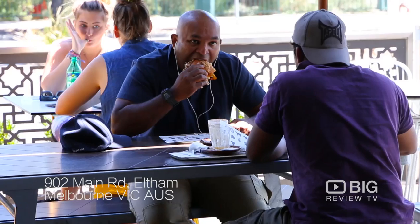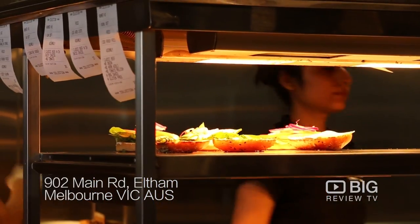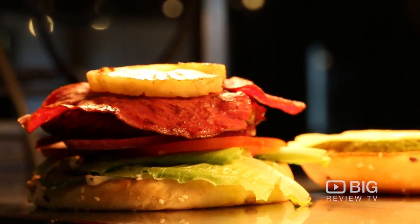We're here in the Burger Lounge to see what real burgers in real style is all about. Today, we're here at the Burger Lounge created by Jerry and Flora, on a mission of creating an amazing healthy burger with everything being made here on the premises.